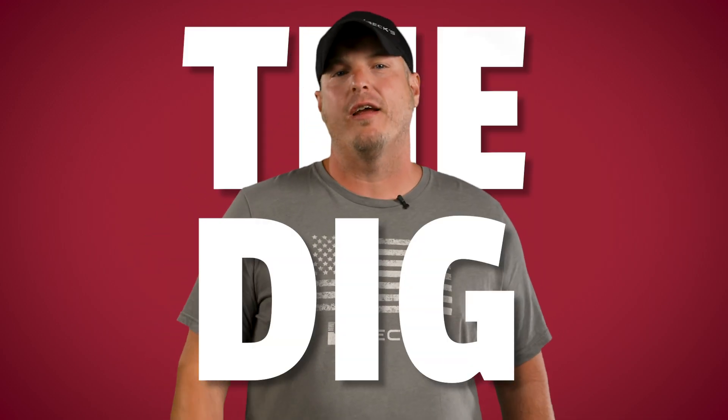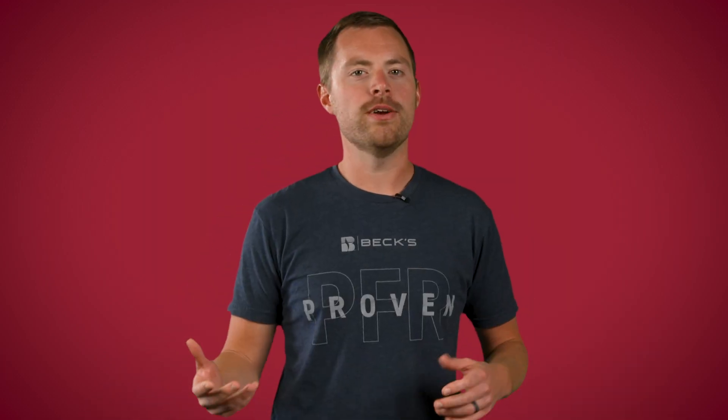What's up everybody and welcome back to another edition of The Dig, a series dedicated to helping you improve profitability on your farm. Today in the studio we are so excited to have, drumroll please, from Beck's Hybrids, he is a field agronomist from Northeast Illinois, Chad Kailaher.